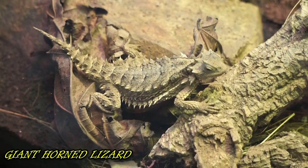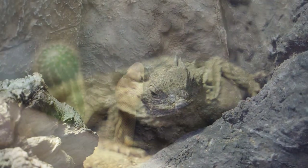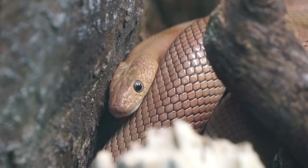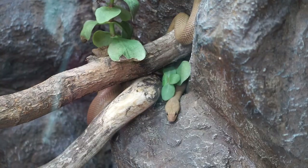Though they eat a wide variety of insects, a third of this lizard's diet consists of ants. Rat snakes are named for their diet; besides rodents, they also eat bats and lizards, and they often make their home among Baja's native plants, including fan palms and date palms.